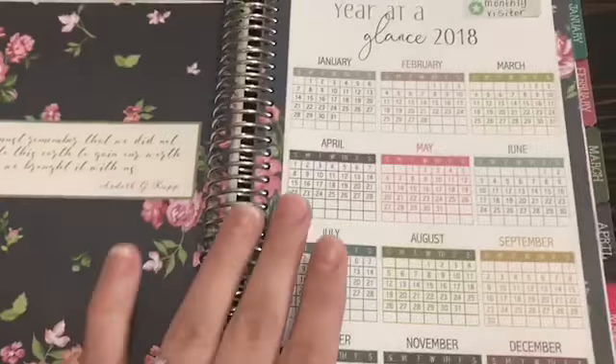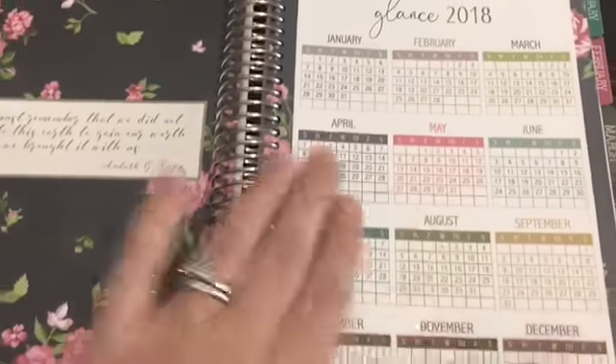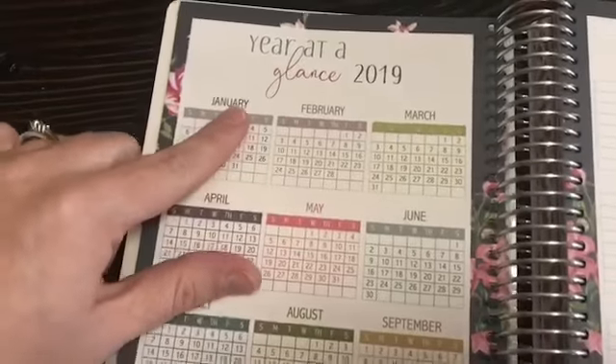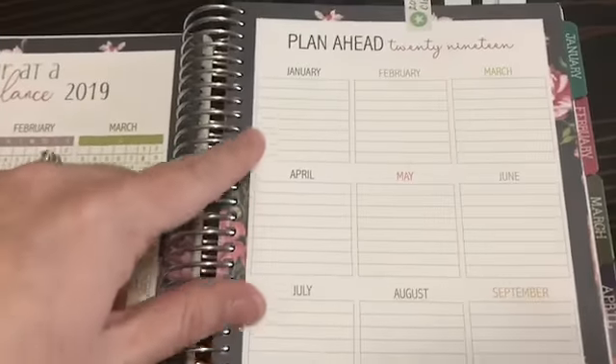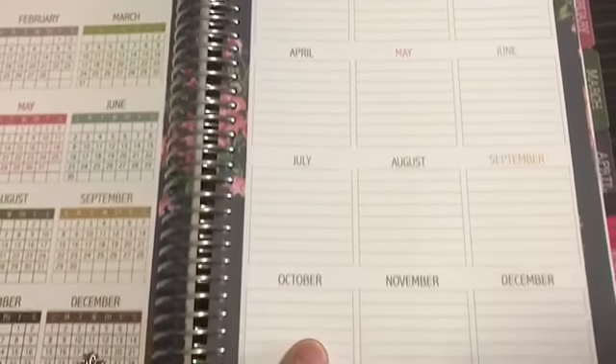There are quotes throughout the planner, and then you have a year-at-a-glance. I'm going to use this for my monthly visitor tracker. When you flip it over you have a year-at-a-glance for 2019 and a plan-ahead section for 2019 that gives you all 12 months.